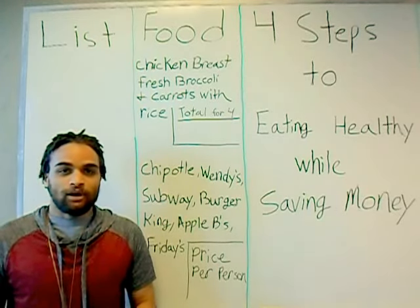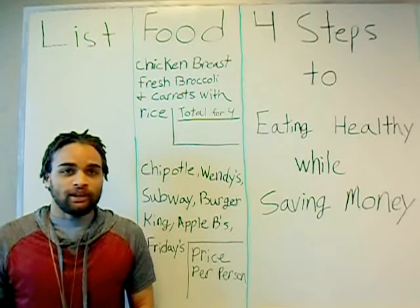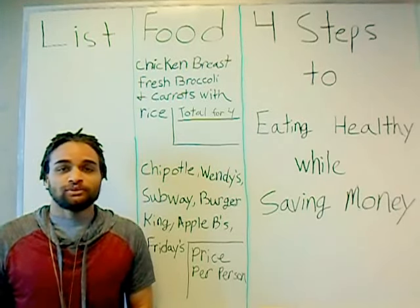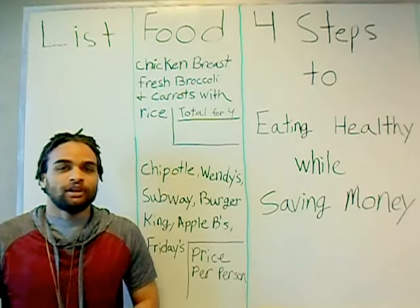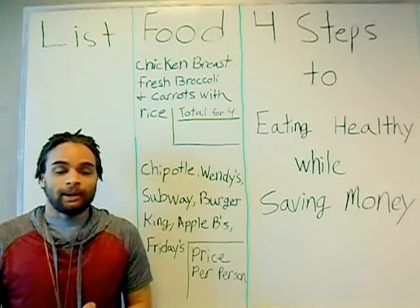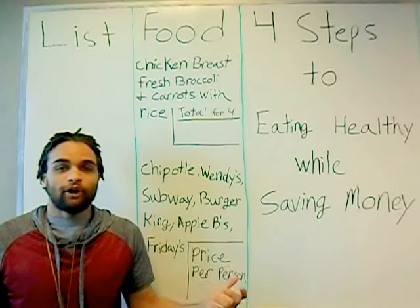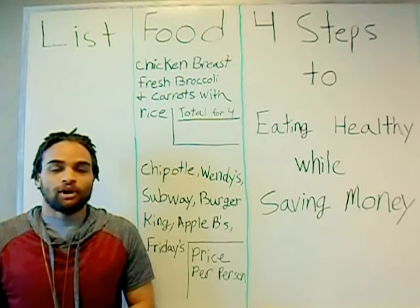That is why after eating a processed meal, people will feel groggy, sleepy — they're basically ready to go to bed. And that's when we start ingesting lots of caffeine. Coffee intake goes way high, to get our energy levels back up from digesting that hard processed food.